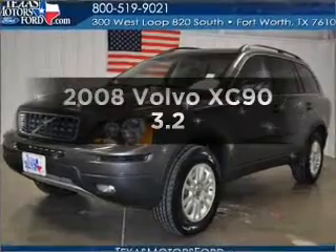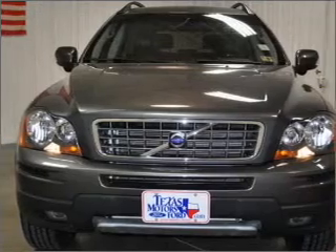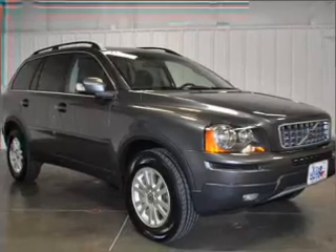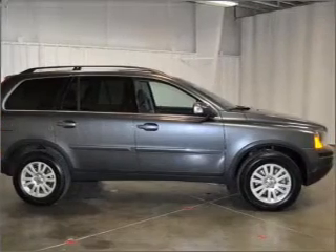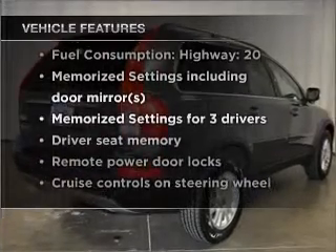Imagine yourself in this 2008 Volvo XC90. If you're looking for an automobile with great attributes, look no further. With a solid six-cylinder engine that responds smoothly to its six-speed automatic transmission, premium wheels give a more luxurious look. The anti-lock braking system will help deliver you safely to your destination. Pamper yourself with memory settings. With these notable features, you won't want to miss out on the opportunity to own this amazing vehicle.